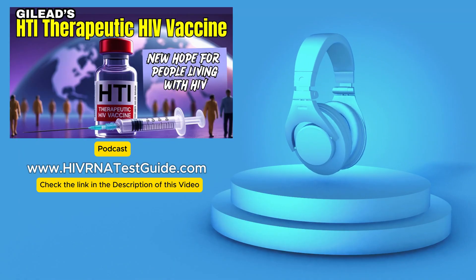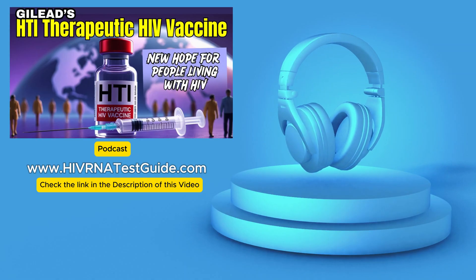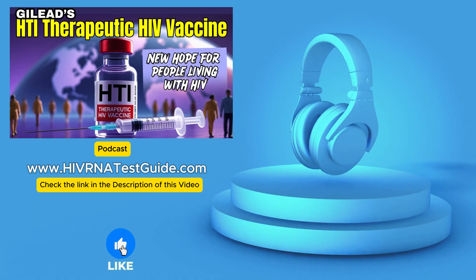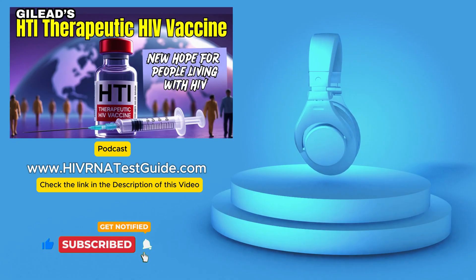What if managing HIV could become less about daily medication and more about your body's own immune power? That's the big question. Imagine a future where something like Gilead's HTI therapeutic HIV vaccine plays a key role in making that happen — a really exciting prospect. Welcome to the deep dive.